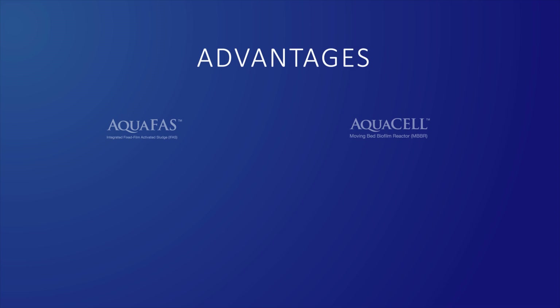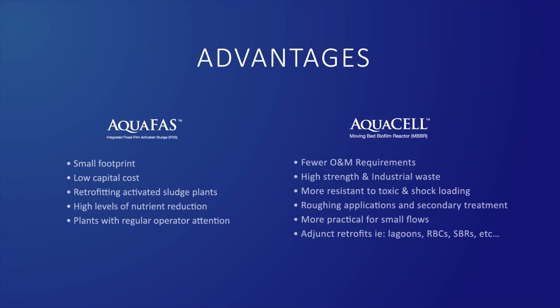AquaFast and AquaCell offer distinct advantages. AquaFast offers a small footprint with a low capital cost and is a terrific option for retrofitting activated sludge plants. AquaCell has fewer O&M requirements and can treat high-strength industrial waste.